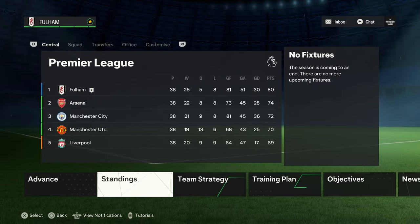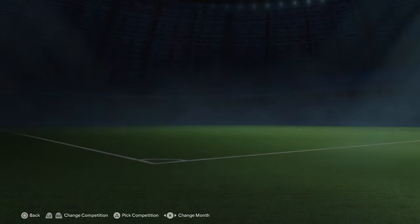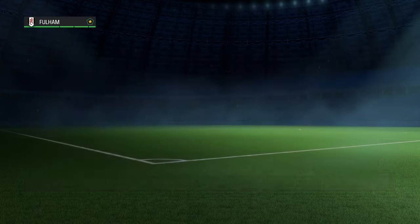Oh my God — Fulham have won the Premier League title by six points! 25 wins, 5 draws and 8 losses. I was not expecting us to win the league that quickly with the new signings. We got knocked out in the quarterfinals by Arsenal in the FA Cup, unfortunately.